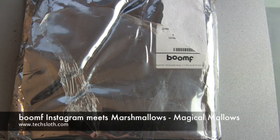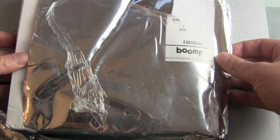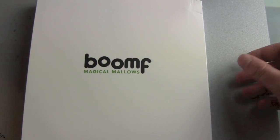Hello YouTube and welcome to another Tech Sloss video. I've just received another package from the UK — this time it's from Boomf. You know Instagram and you know marshmallows. Boomf is your combination of Instagram and marshmallows.